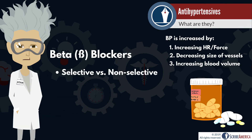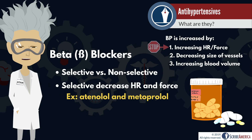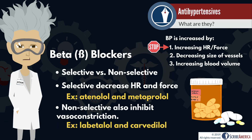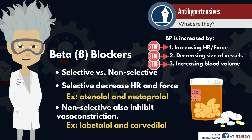Next, we have beta blockers. Selective beta blockers, such as atenolol and metoprolol, act on the heart, decreasing blood pressure by decreasing the rate and force of the heartbeats. Non-selective beta blockers, such as labetalol and carvedilol, provide the same effects as selective beta blockers, but also work to dilate the blood vessels and reduce the blood volume by telling the kidneys to produce more urine.